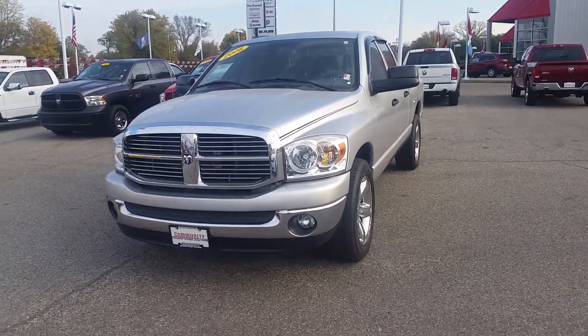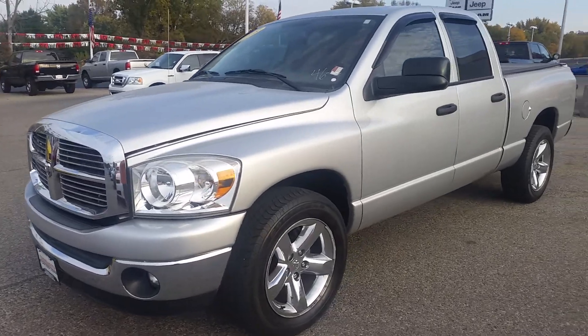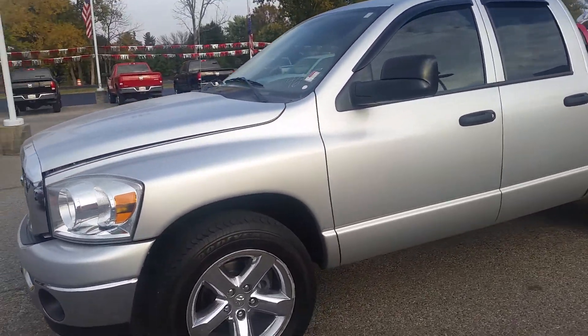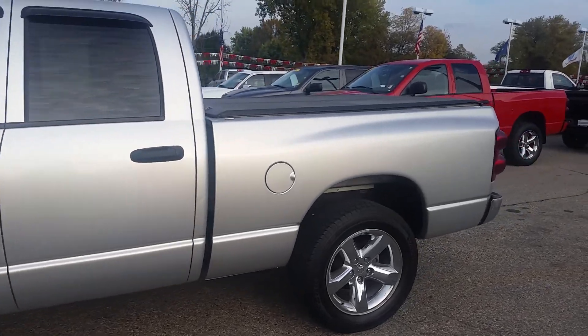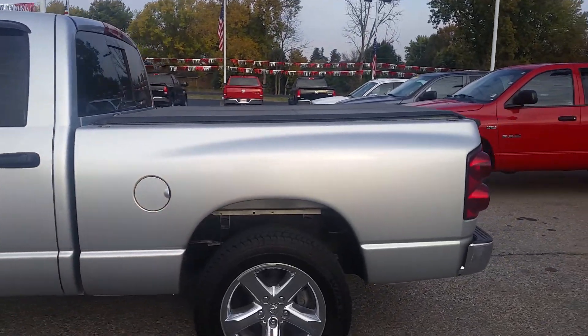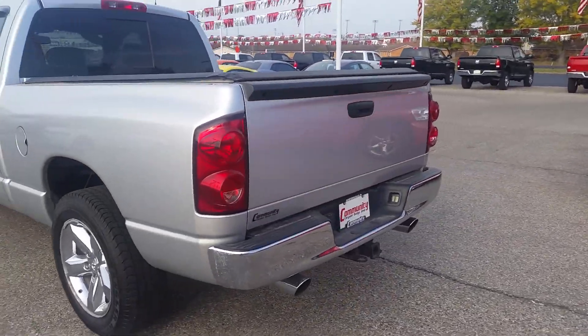Hey Ryan, take a look at this 08 Ram 1500 quad cab. It is silver in color. It does have chrome wheels. It is equipped also with a bed cover. It does have dual exhaust and a tow package.